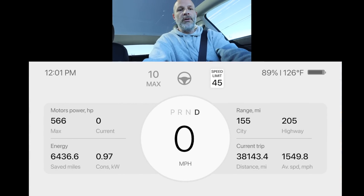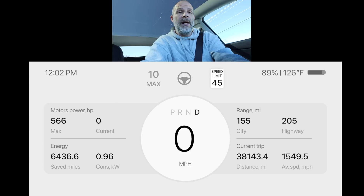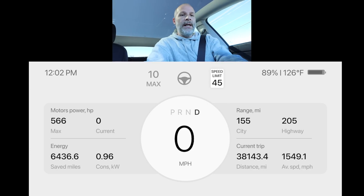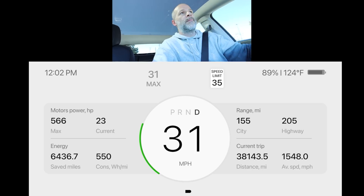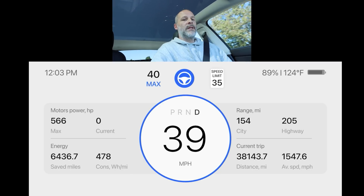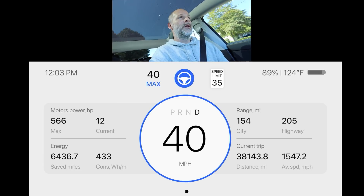Going back to the main page, it shows your instant range, the city range, and the highway range we can expect. At 90% battery it shows we can get 205 miles, though that's also based on how I've been driving — punching it affects the watt-hour-per-mile figure. There's a steering wheel icon at the top of the display. When I engage autopilot, it shows a blue circle around the speedometer with the max speed — in this case 40 mph in a 35 zone. That's actually really nice to have as a display.